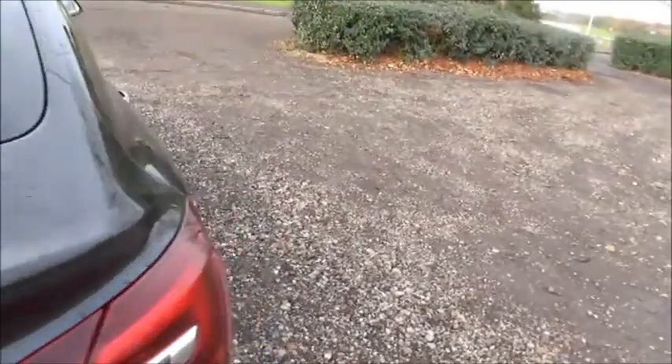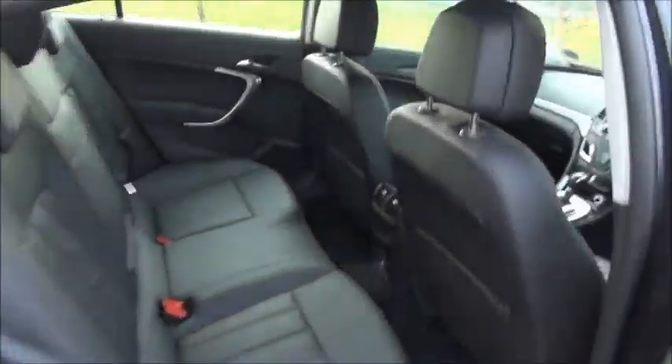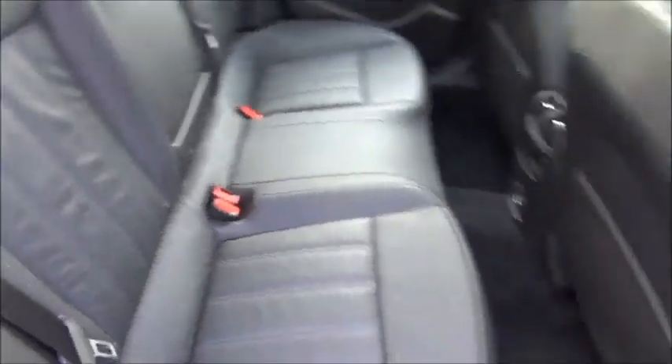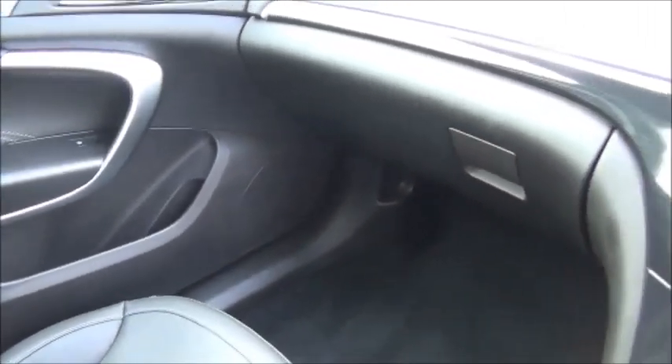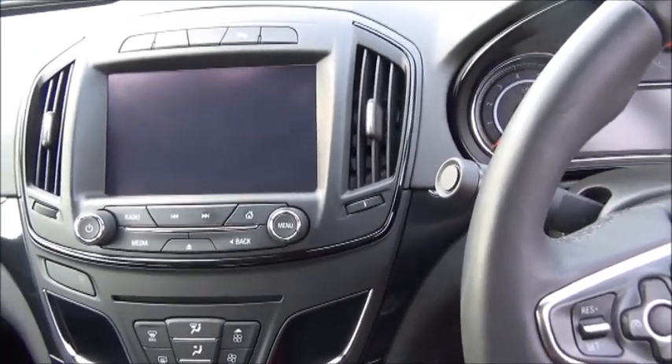Split rear seats. Leather interior. Isofix. Storage. Satellite navigation. Stereo. CD player.